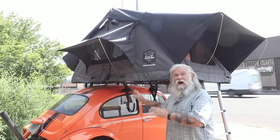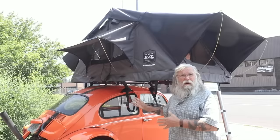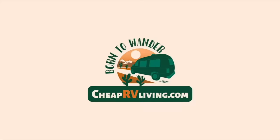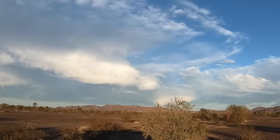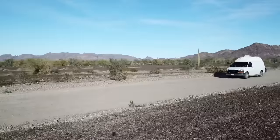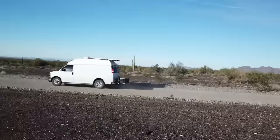We're going to look at the possibility of rooftop tents — will they work for you? What are the pluses and minuses? Let's go inside and meet Ty, who's going to show us around. Welcome back. Today we're here at Cascadia Vehicle Tents with Ty.